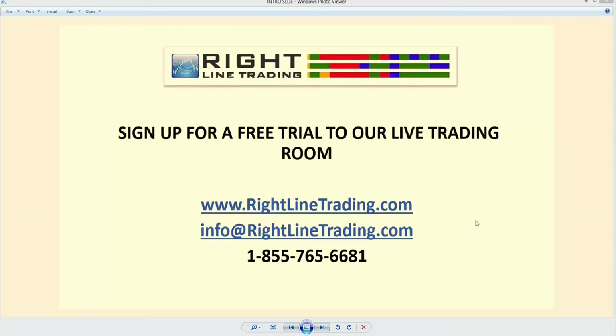Hi, this is Mark from Right Line Trading. I just wanted to open up our presentation today on March 27, 2014, by offering you to sign up for a free trial to our live trading room. You can do so by going to www.rightlinetrading.com, send us an email to info@rightlinetrading.com, or call us at 1-855-765-6681. If you go to the homepage, www.rightlinetrading.com, there's a link right there to sign up for a free trial in our live trading room.